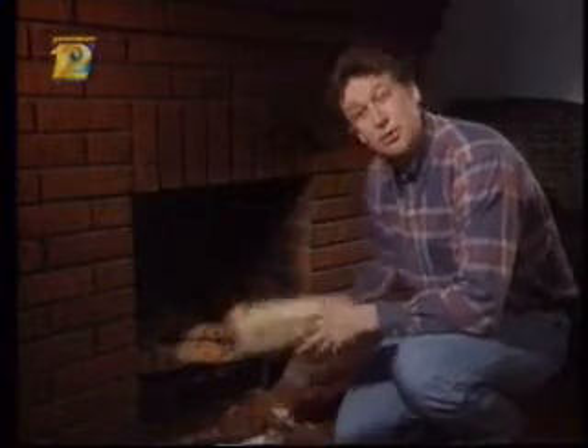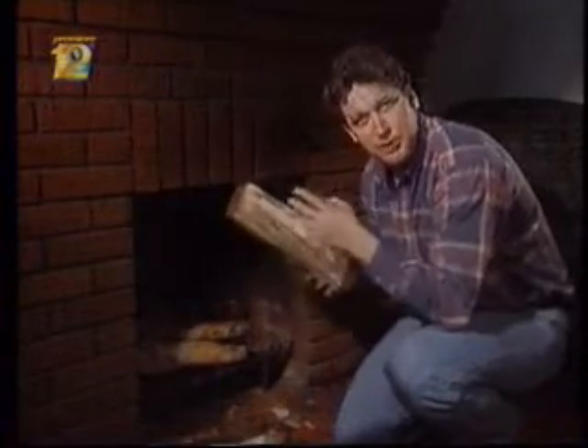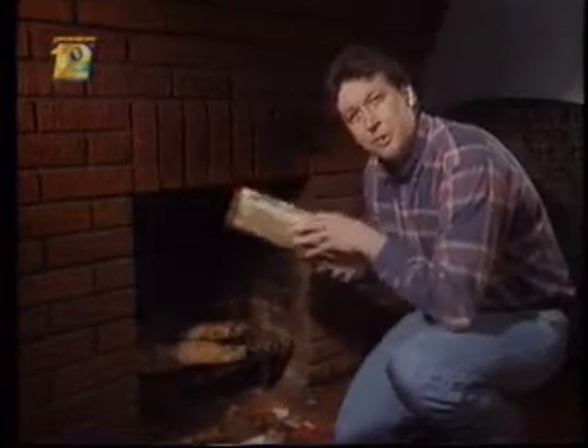How, you ask? Oxygen. You can think of the cells in your body as little fireplaces. The food you eat provides them with a source of energy, just like wood. But you don't get any heat from wood until you burn it, and it's the same with your cells — they don't get any energy until they burn the food. But to burn the food, they need oxygen, and they get that oxygen from your blood.